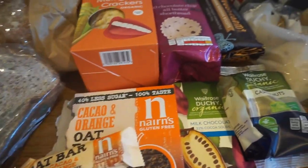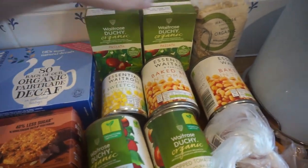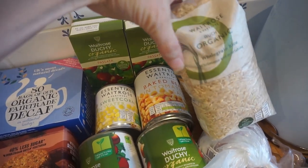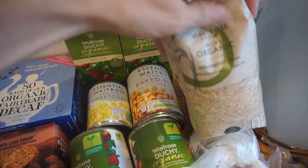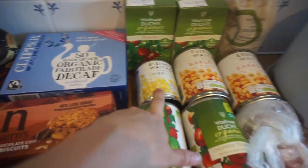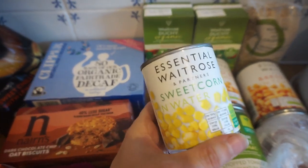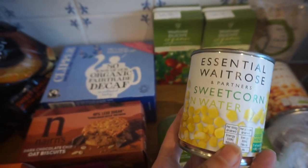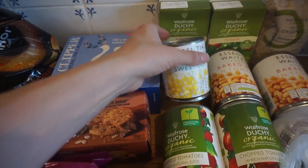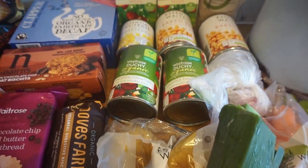For the cupboard, we've got two different passatas, some whole grain rice for us — we give Arthur white rice, which is apparently better for little ones. We also got Waitrose's own baked beans, a tin of sweetcorn for Arthur, and some chopped tomatoes. We go through quite a lot of chopped tomatoes as we use them in many meals.